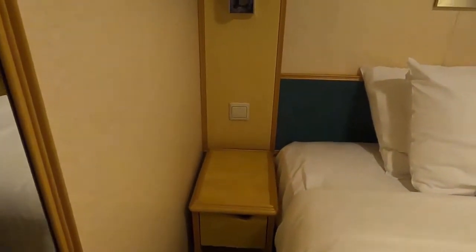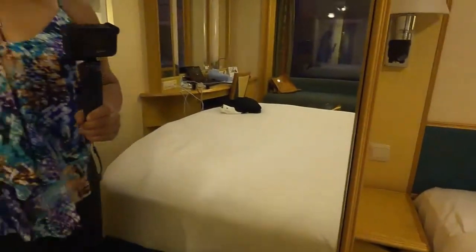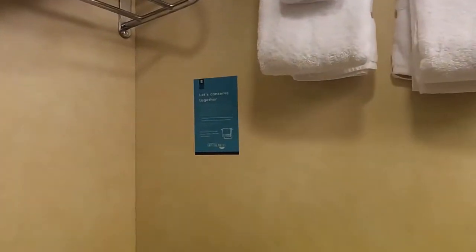The other side looks pretty much the same as the previous side we looked at, and there's a mirror. This is the bathroom, and the bathroom is pretty small — like most of the bathrooms in Royal and every other cabin that's not a suite.